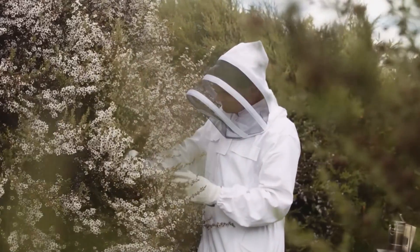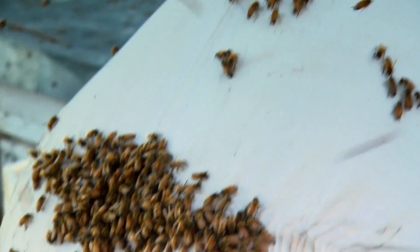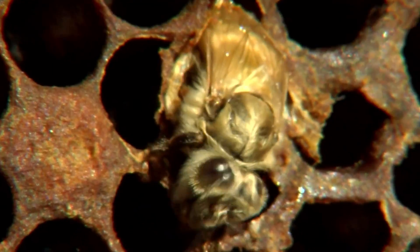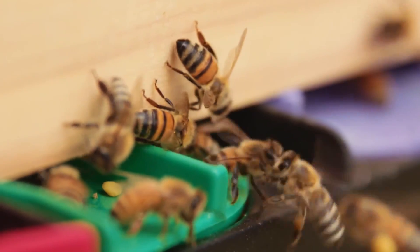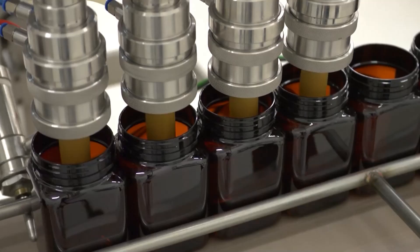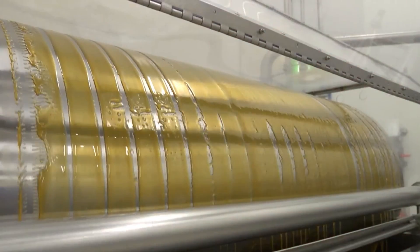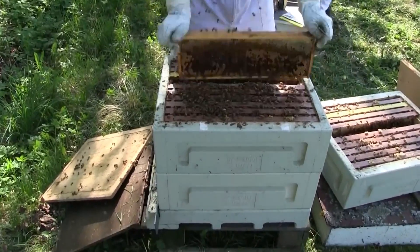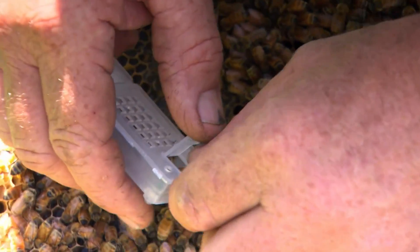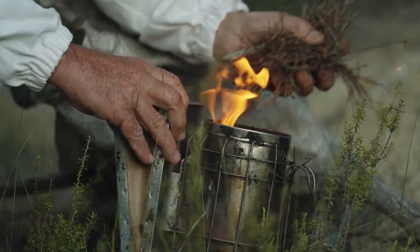Have you ever wondered how honey is made? Imagine stepping inside some of the world's largest beekeeping farms where billions of bees are tirelessly working to produce the sweet golden drops of honey we love. From the buzzing of the bees to the shimmering jars of golden honey, this journey is not only fascinating but also far more magical than you might think.